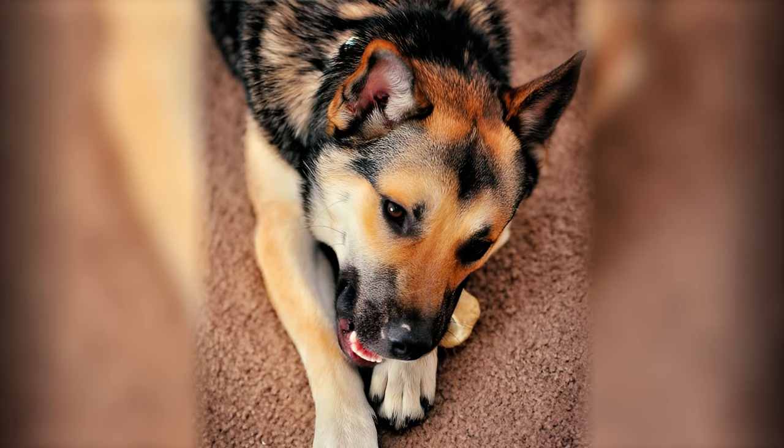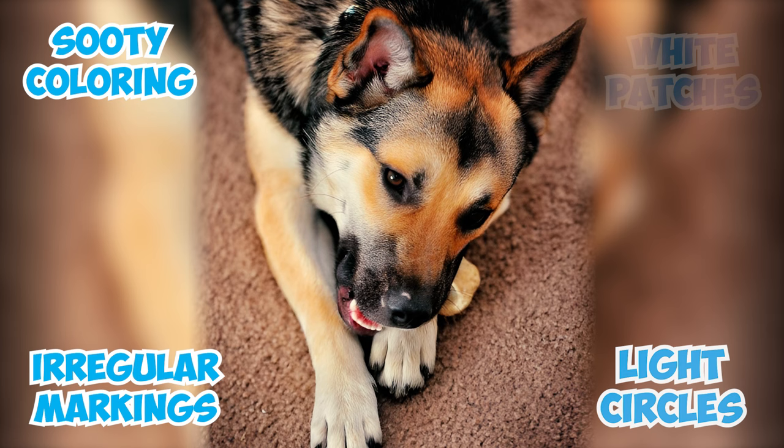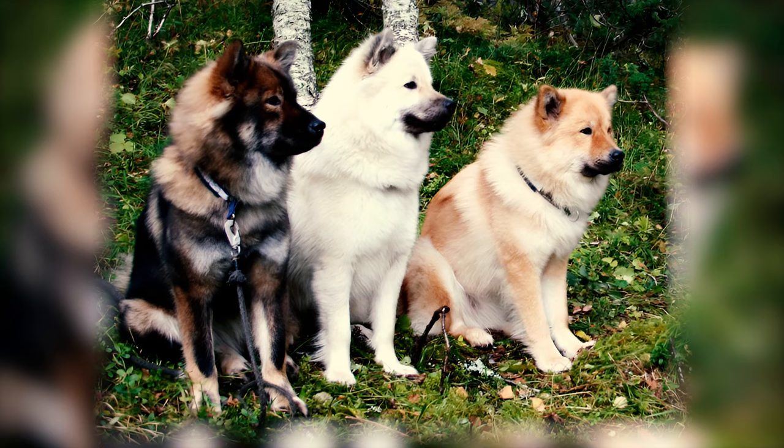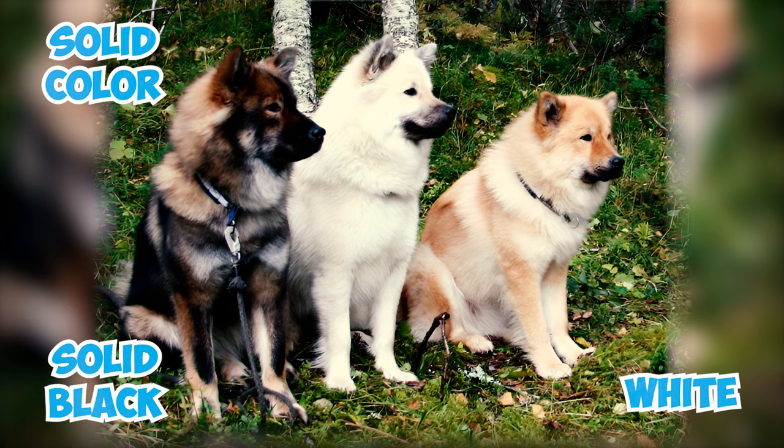According to the AKC Breed Standard, yellow or brown shading, white patches, irregular markings, sooty coloring on the lower legs, and light circles around the eyes are seen as serious faults. Any overall color other than gray — like red, brown, solid black, white, or any other solid color — leads to disqualification in conformation shows.